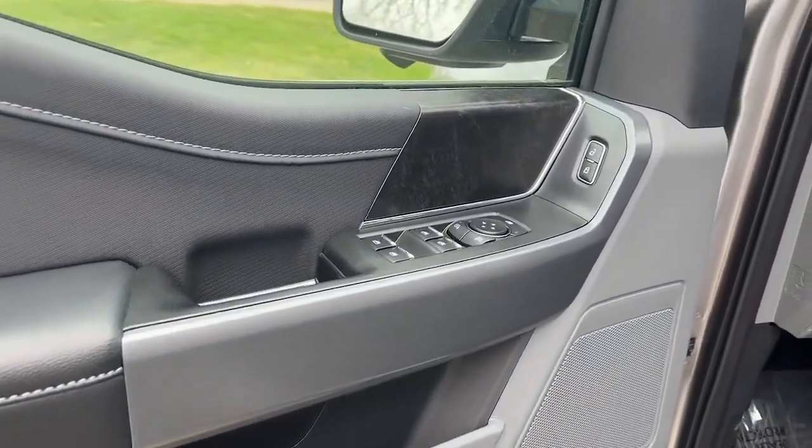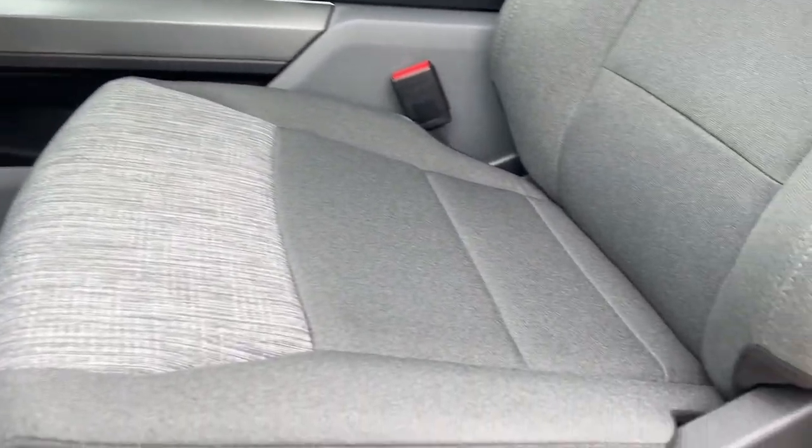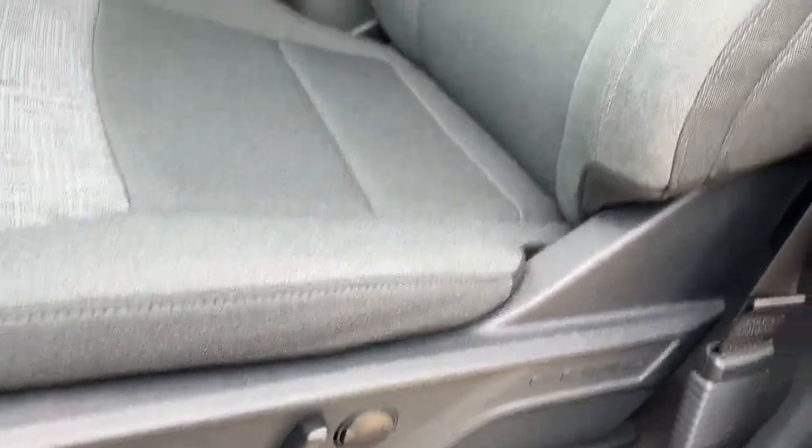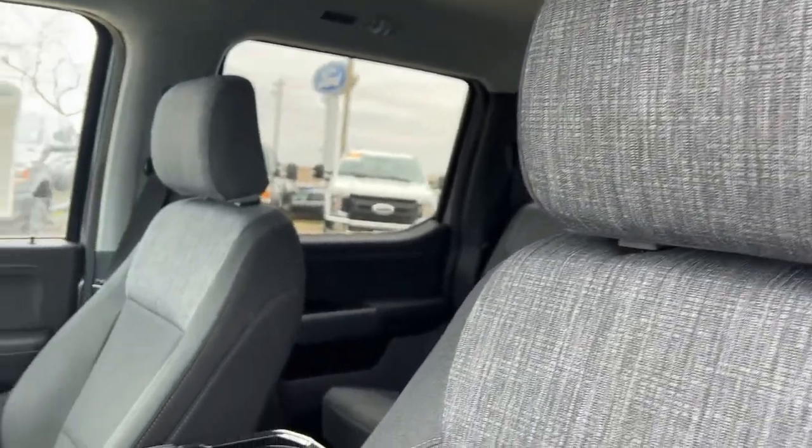Navigation system, keyless entry, remote engine start, fog lamps, electronic stability control, intermittent wipers, power windows, four-wheel disc brakes, power steering.